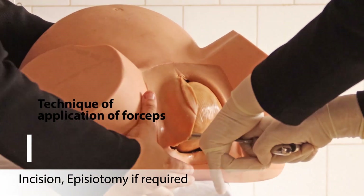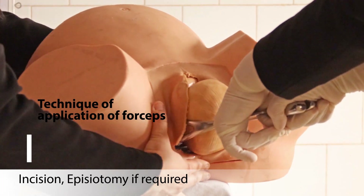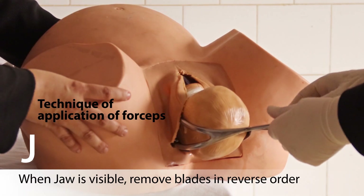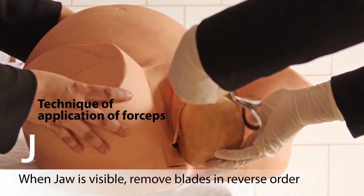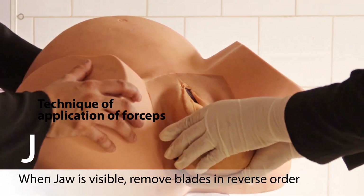Once the jaw is visible, remove the forceps in the reverse order of application — removing the right blade first, then the left — and then deliver the baby.